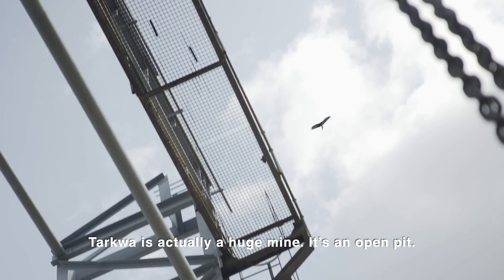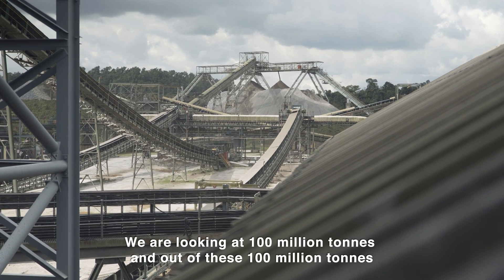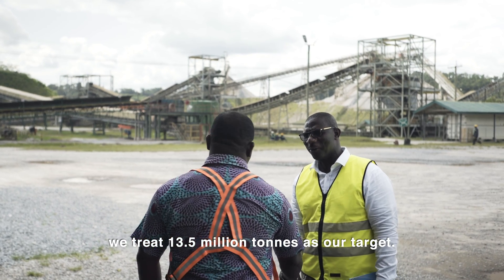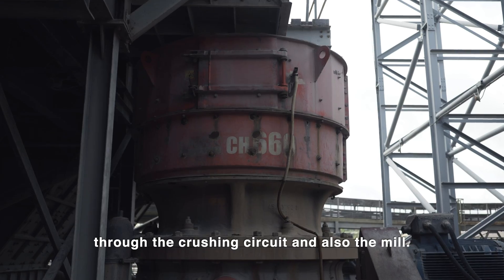Takwa is actually a huge mine — it's an open pit. We are looking at a hundred million tons, and out of that, 100 million tons we treat 13.5 million tons as our target. The grades are low, so we have to push a lot of tons through the crushing circuit and also the mill.